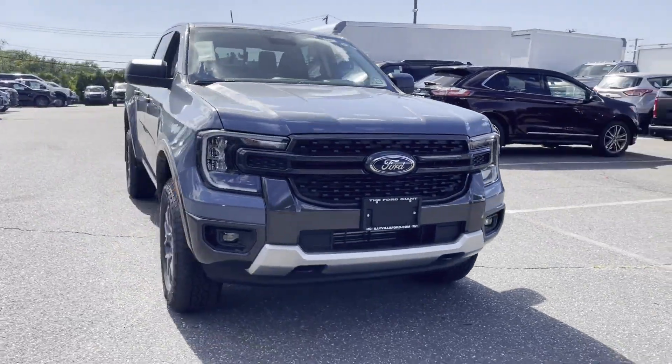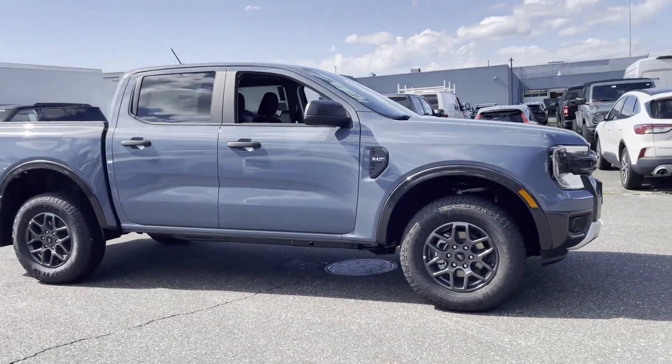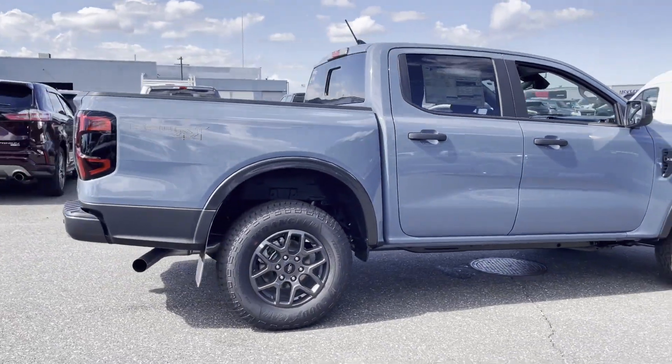2024 Ford Ranger. This pickup truck offers two full rows of seating for premium comfort, in addition to its fantastic fit and finish.